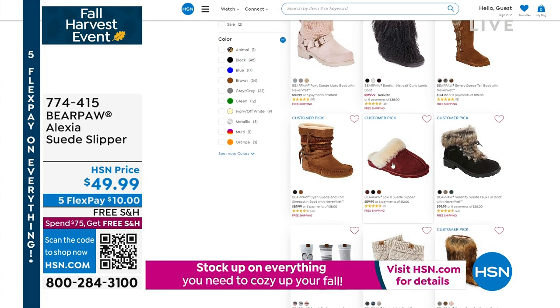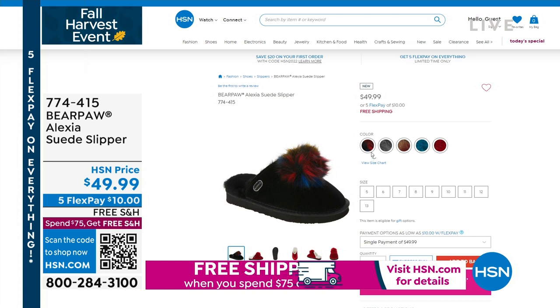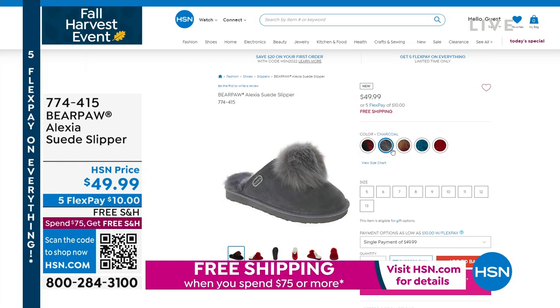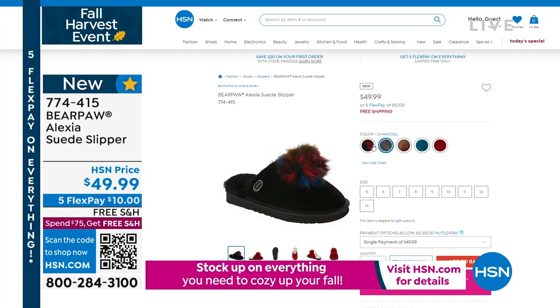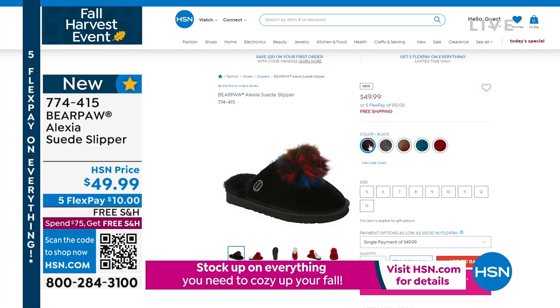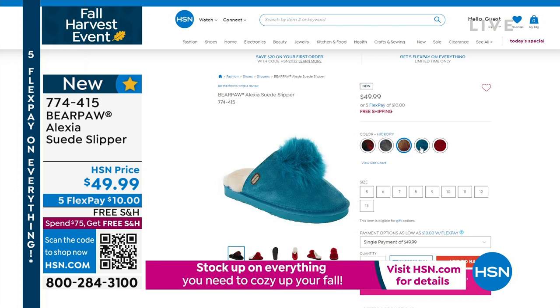Were you going to show them the little slippers? Look at them — with the little pom-pom. I absolutely love that. You can get that home for $10 — a suede slipper that is just so warm and fuzzy. I'm trying to debate on what color to get too because I need some slippers. Many different colors too. 774-415 is the item number on that one.